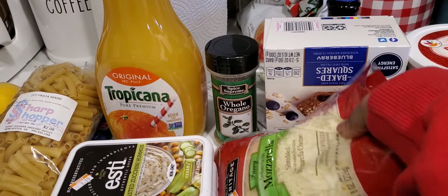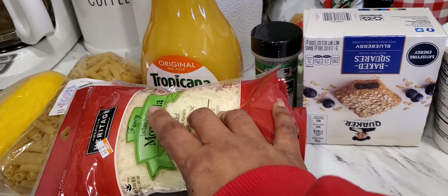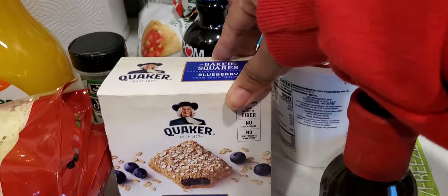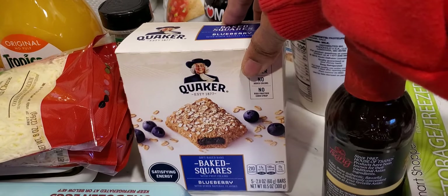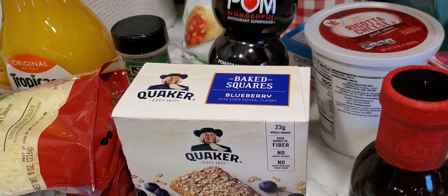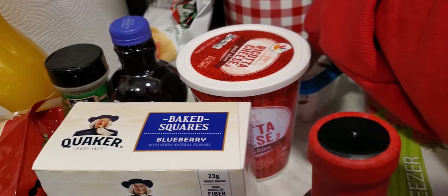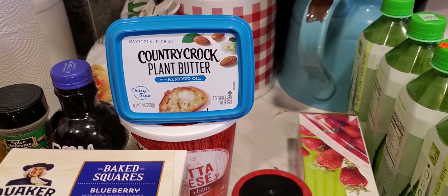I picked up two packs of mozzarella cheese — that's to go with the ziti tonight. I picked up two boxes of these blueberry bars from Shop Choppers; they were 99 cents a box and my daughter's already digging into one. I also got some blueberry pomegranate juice, which is great for your blood pressure.